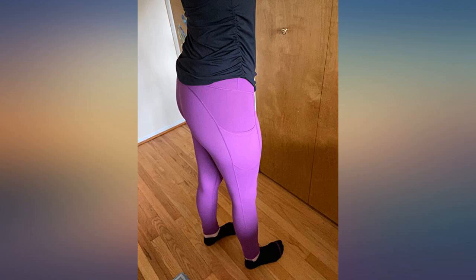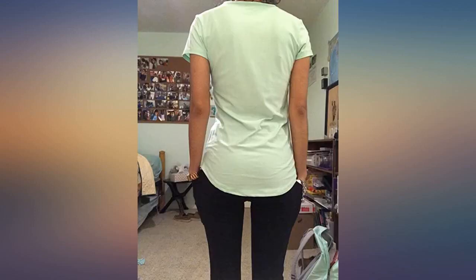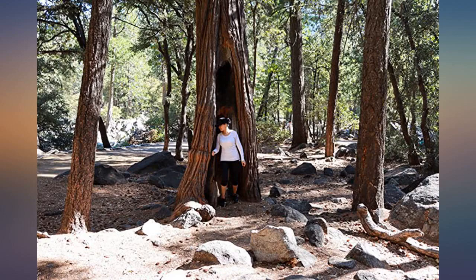I've been searching for a long time on Amazon for the perfect leggings. I wanted high quality like the expensive Lululemon or Athleta, without spending a lot of money. After returning many leggings from other sellers, I came across these.